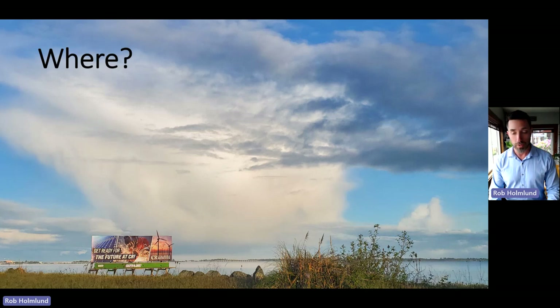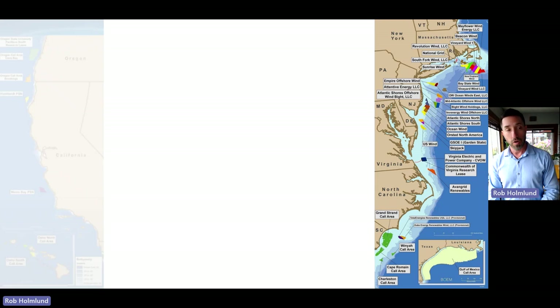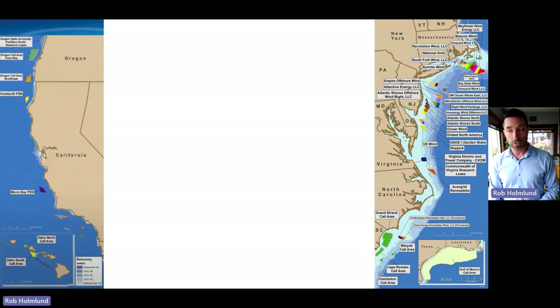So where will all this offshore wind occur? On the east coast of the United States, there are about 27 areas that have been either leased or are in the process of being leased to energy companies for the production of offshore wind—each one several hundred square miles. On the west coast, there are really only four areas, two of which have begun the leasing process and two off the coast of Oregon where the process is planned for late 2023.